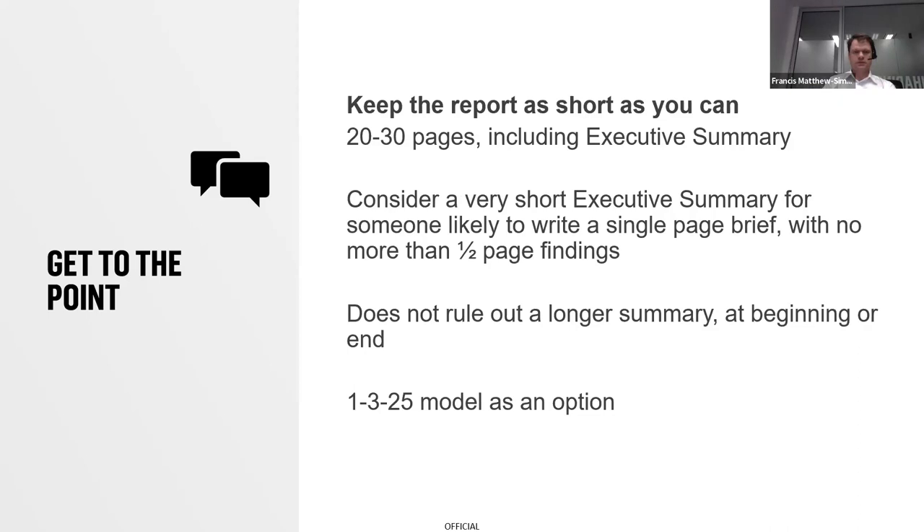The next point is related: report length. We always talk about keeping reports short — 20 to 30 pages — and it's very hard to do, but it's a good goal to strive towards. A really short executive summary can be useful for people who need to write a brief on the basis of the report, and that can be a page or less.